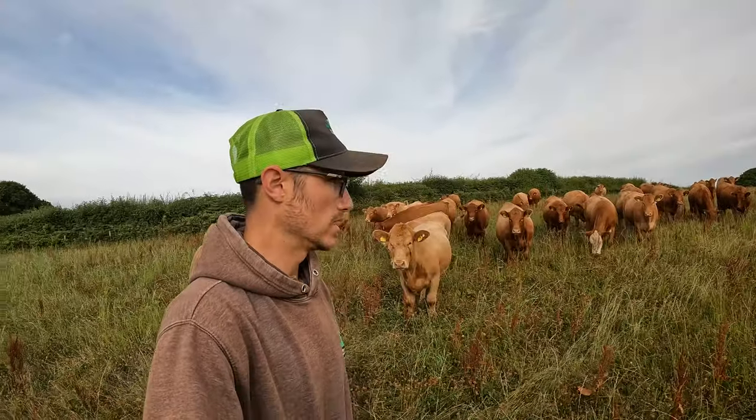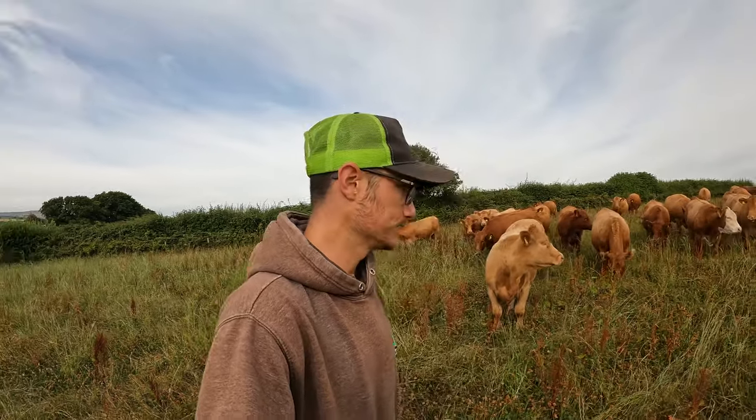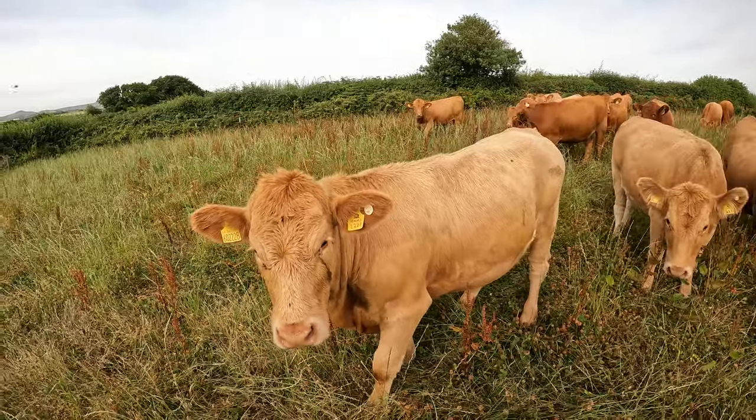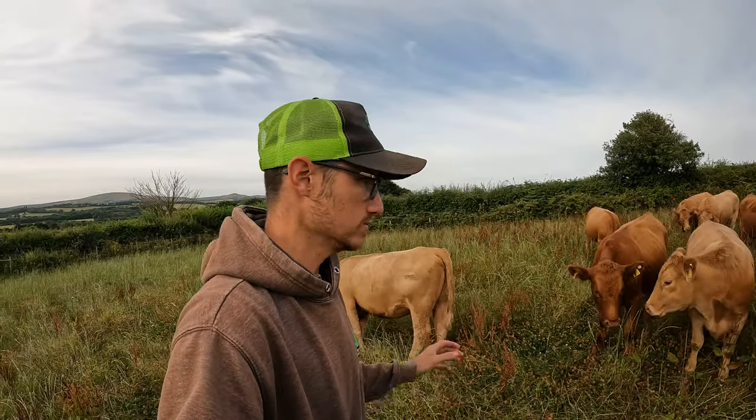The first job of the morning here today - I've just moved this bunch of cattle, which are our replacement heifers, onto some new grass because the field they were on, they had eaten it all. You might be able to notice on that cow there - I just zoomed in on her head - she's got a little white ear tag beside her yellow management tags. We run stabilizer cattle here.